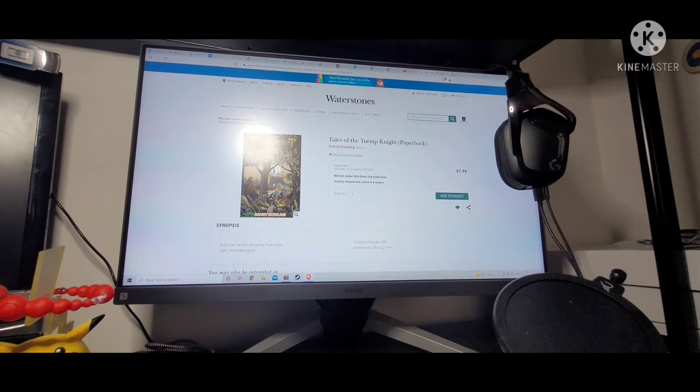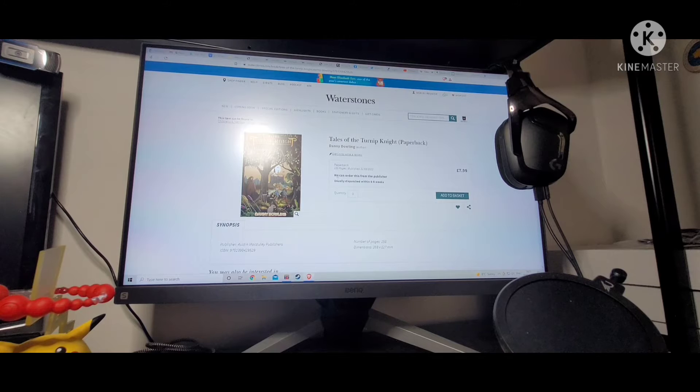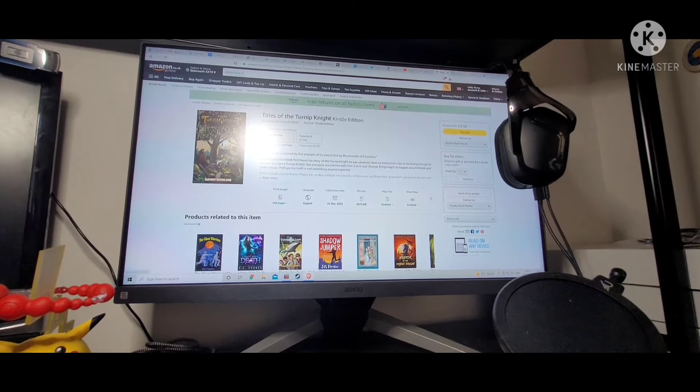Here it is in Waterstones — Tales of the Turnip Knight, paperback. Unfortunately I wasn't able to go for the hardback; it was a bit too much, so we went with paperback. It is available from Kindle and will get an audiobook as well. Here it is — you can order this from the publisher. This is sort of disappointing; I was hoping to get it in the shop, but currently they don't seem to do that. I'm hoping it becomes popular enough that I can get it in the shop — that would be really cool.